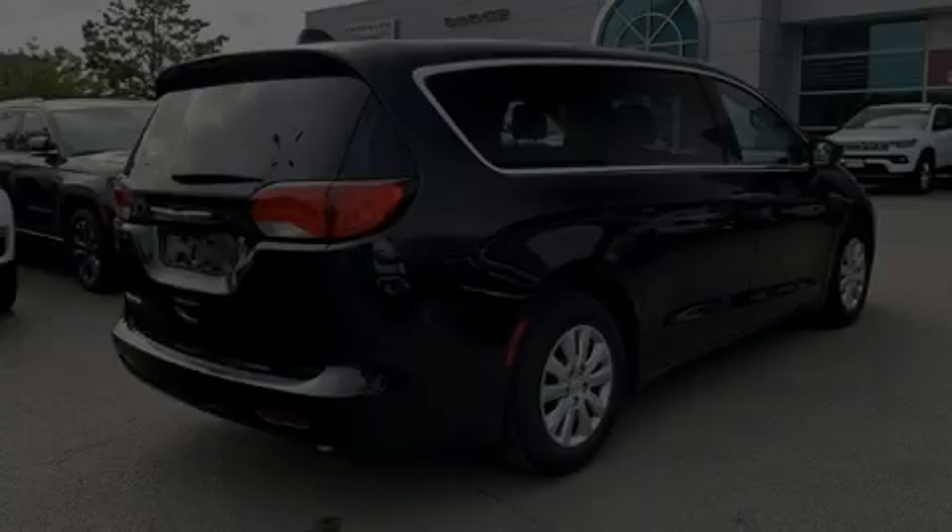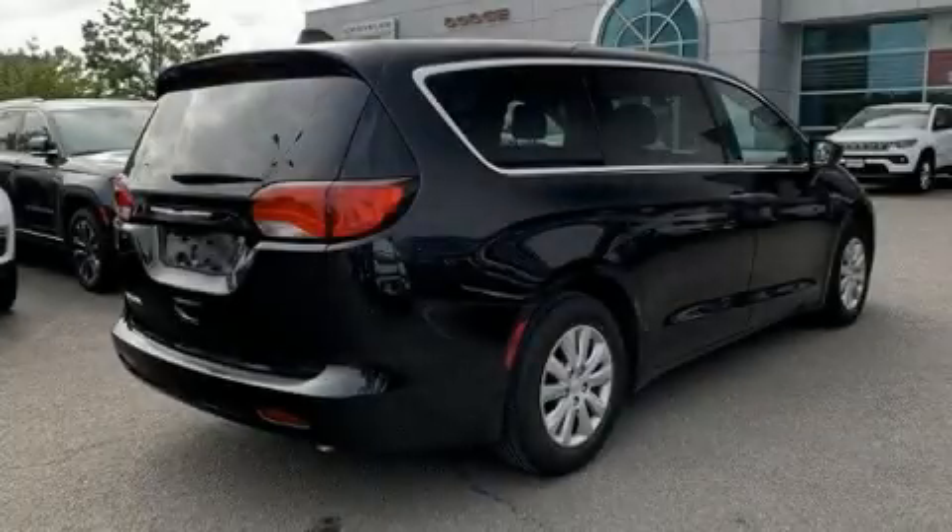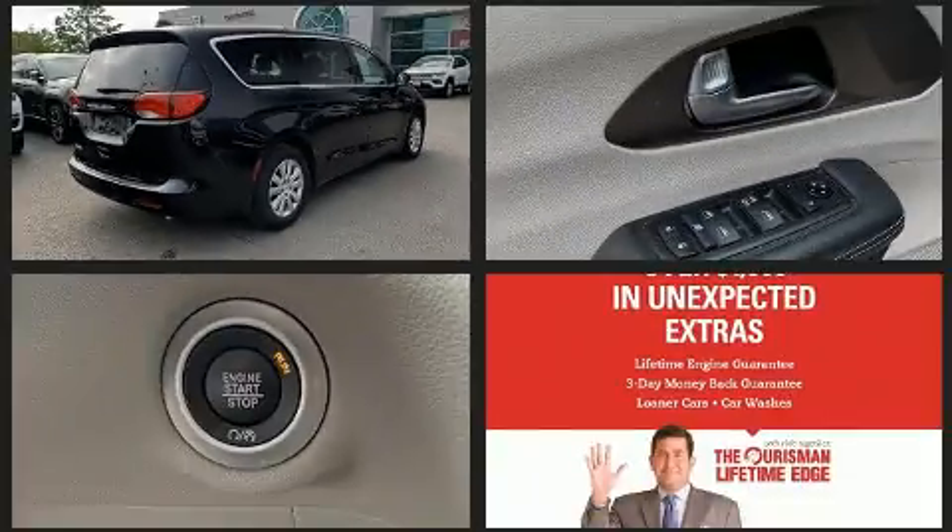Introducing the 2020 Chrysler Voyager. It features an automatic transmission, front-wheel drive, and a refined six-cylinder engine.